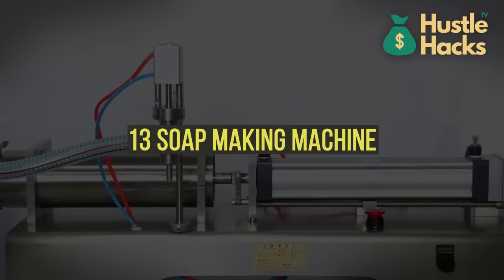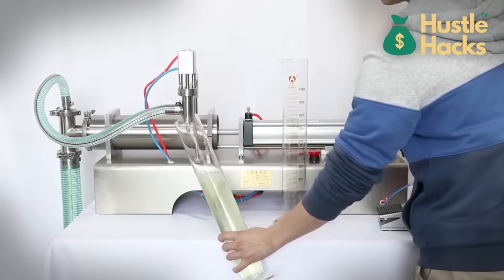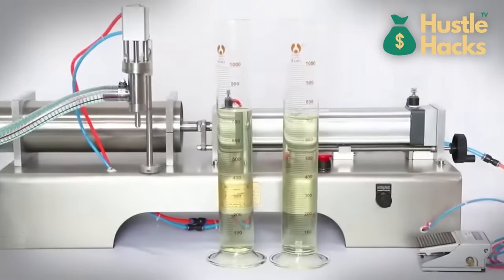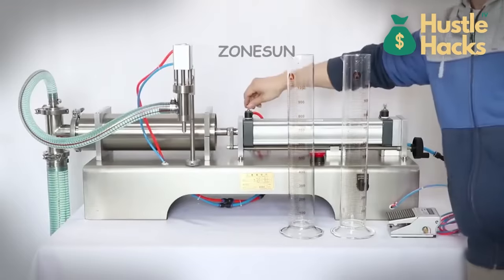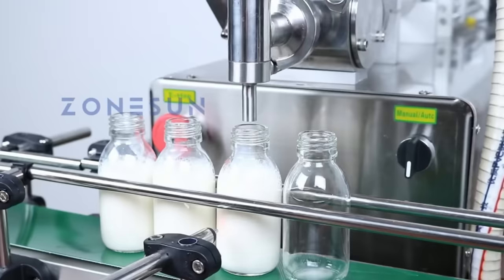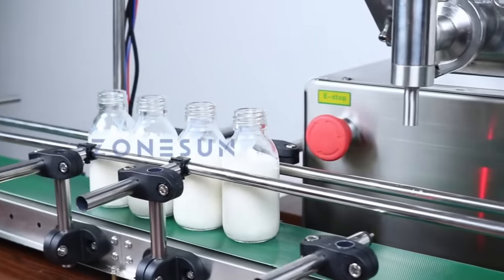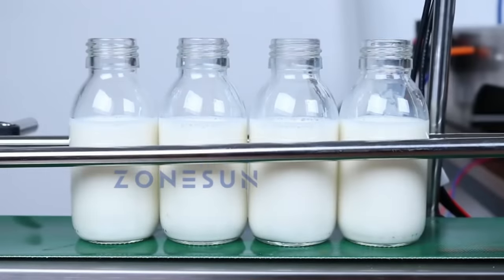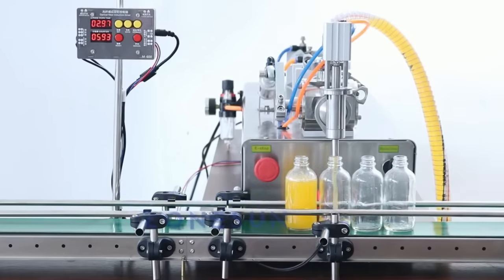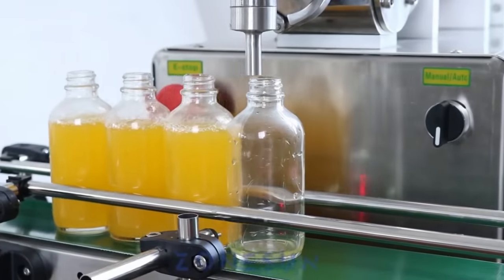Machine number thirteen: soap making machine. Consider a soap making machine, available for around $400, to start your own soap making business. This machine simplifies the soap production process, allowing you to create unique and high-quality soaps with ease. Experiment with various scents, colors, and ingredients to craft an appealing product line. Additionally, you can offer soap making workshops, teaching others the art of soap crafting. Sustainable and natural ingredients in your soaps can attract environmentally conscious consumers.